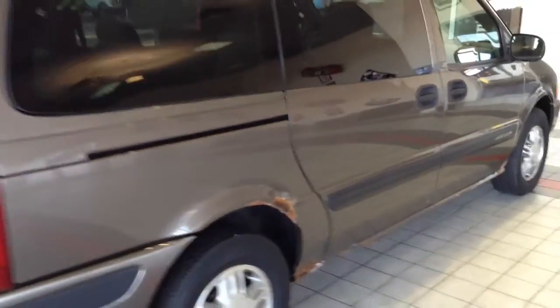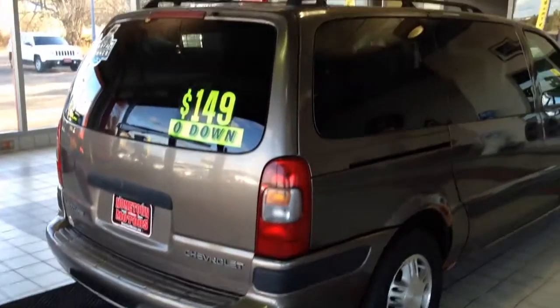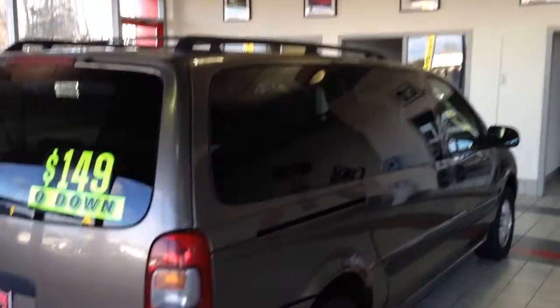It's got newer tires and aluminum wheels. Like I said, it's a one owner — it was bought brand new. There's a roof rack up on top.